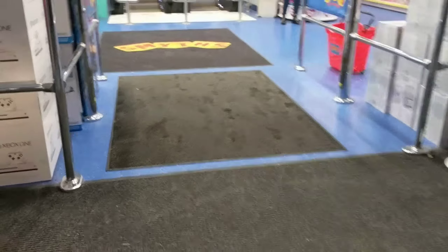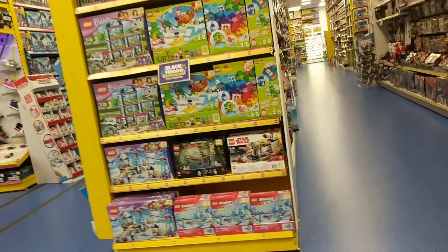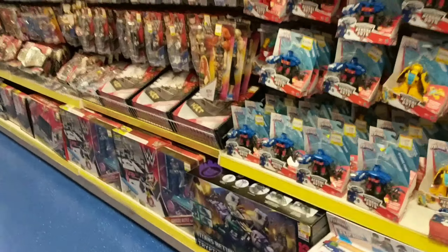I want to show you what is in Smith's at the moment and I want to give you my recommendations for what should be on your Christmas lists. I get asked for recommendations all the time, so I thought this might make a fun little video.